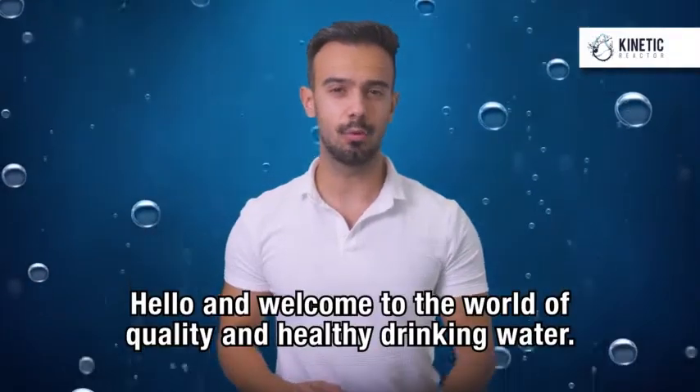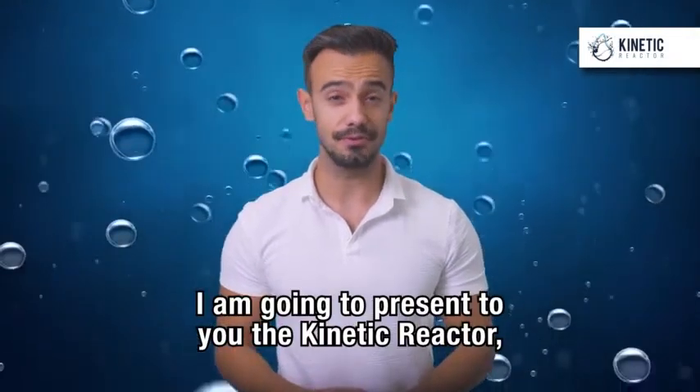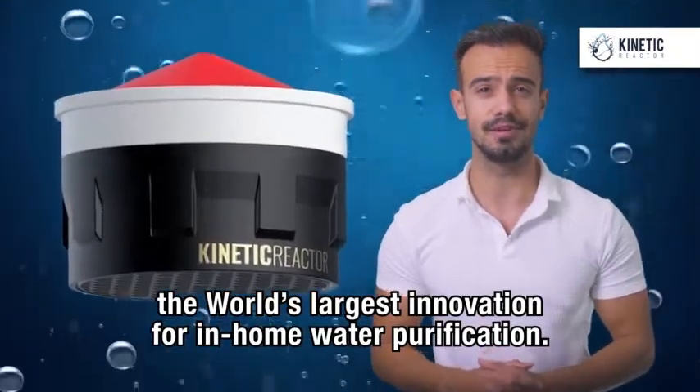Hello and welcome to the world of quality and healthy drinking water. I'm going to present to you the Kinetic Reactor, the world's largest innovation for in-home water purification.